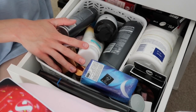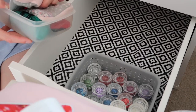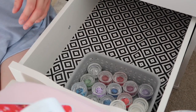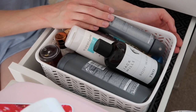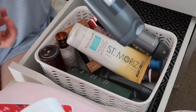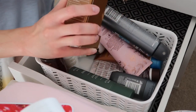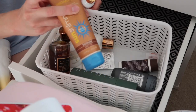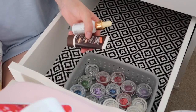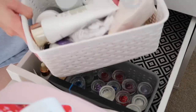The fourth drawer is another mishmash that needs organizing. I have a fake tan basket and Harry's shower gels basket — he's trying to use those up. I found an L'Oreal Sun Shimmer that's definitely out of date, so that's going in the bin. The fake tan products I'll just line up along the edge rather than in a basket since I've only got three things. The skincare soap basket I'll leave as is since it's fine.